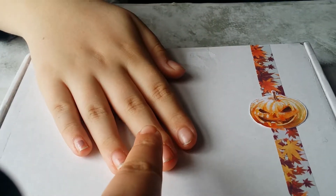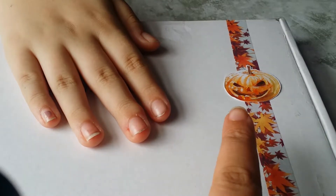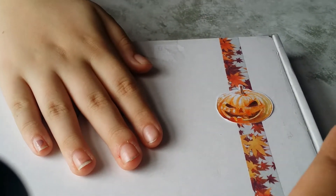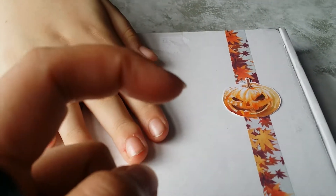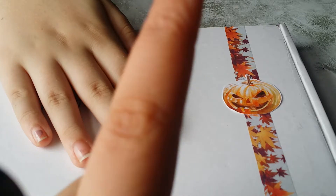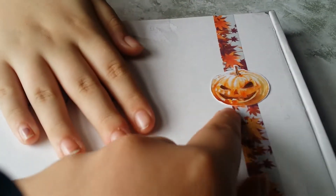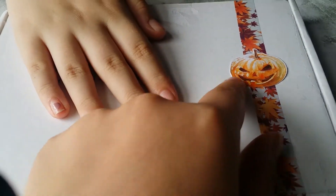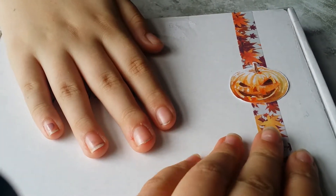Hi everyone! I've got my little sister's help here just for a minute because I'm just covering up the address. I finally got my sticker pack from a lovely lady on Etsy, and I'll link her store in the description box because she has sent me some amazing stickers. I just thought I'd show you the front that she's put - some lovely autumn washi tape and a lovely little pumpkin sticker on the front of it.